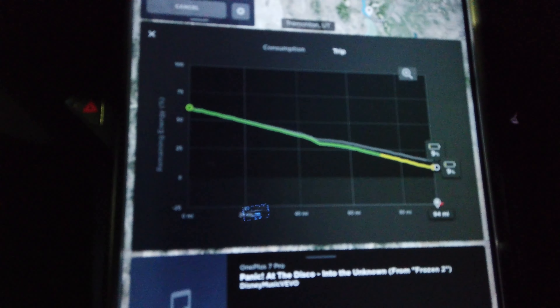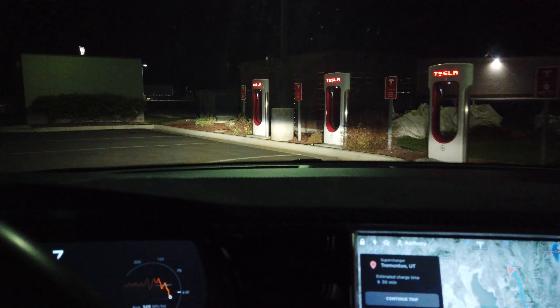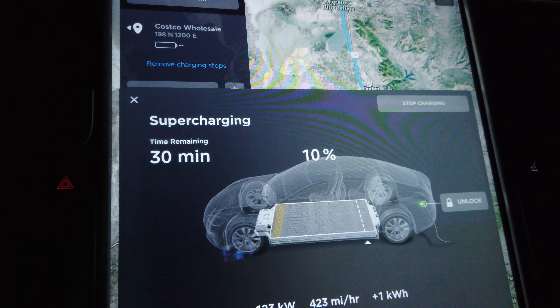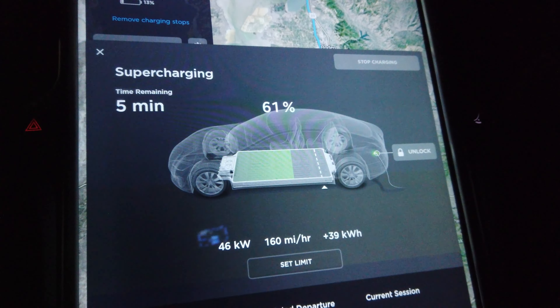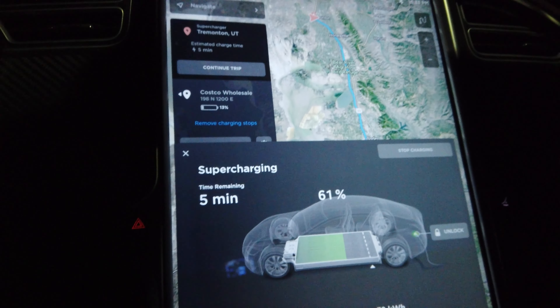I'm pulling into the Tremont supercharger, those are the stalls right there, and I'm arriving at 9% battery. I kind of did a demonstration on this trip going somewhat fast through mountain ranges, showing a worst-case scenario power consumption and low efficiency when you drive fast through mountains. The supercharger peaked at 126 kilowatts. It's estimating half an hour of charging. We're up to 10% — and now the car is showing 61% with five more minutes estimated to depart, and arriving with 13% battery, which is good enough. Going to get unplugged.